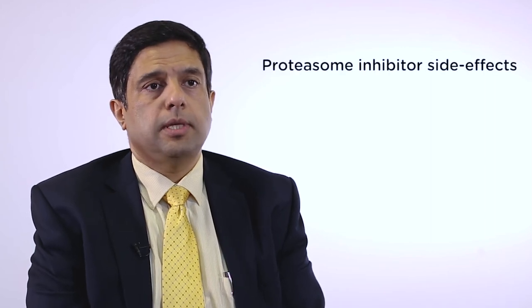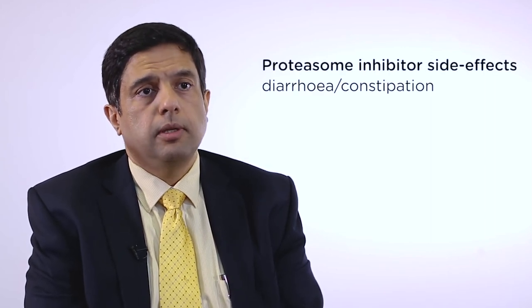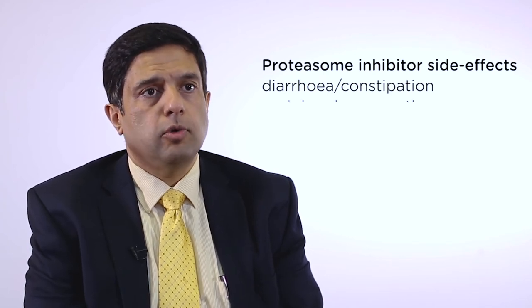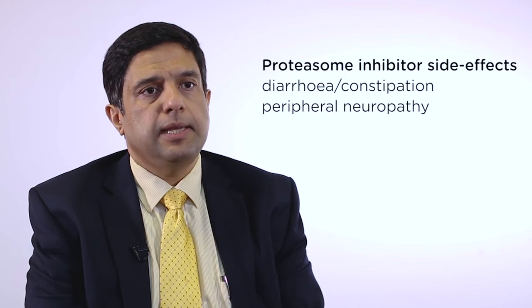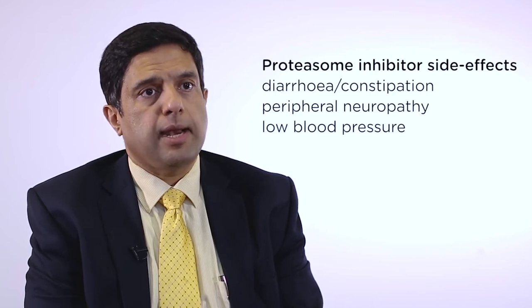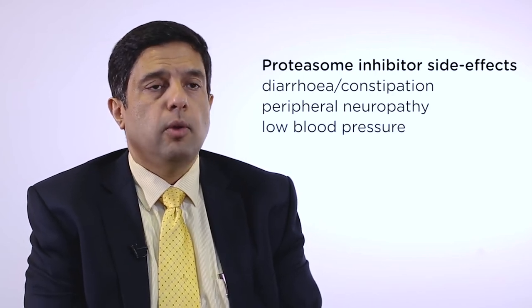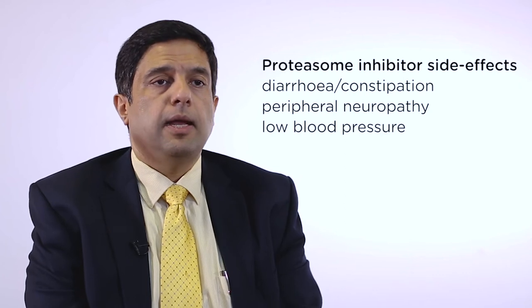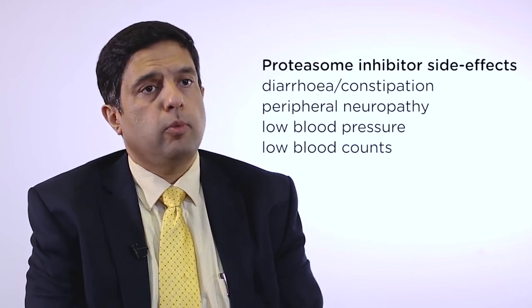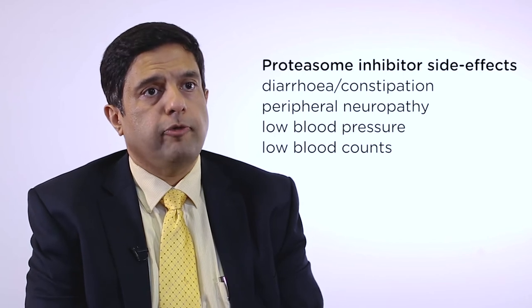The main side effects of Velcade in patients with amyloidosis tend to be diarrhea or constipation. It can damage the nerves, particularly when many cycles are used, causing so-called neuropathy, which can manifest as pins and needles in the feet followed by pins and needles in the hands. A peculiar problem in amyloidosis patients is low blood pressure on standing, or postural hypotension, which needs to be monitored for. It can also reduce platelet levels, which we monitor when chemotherapy is delivered.